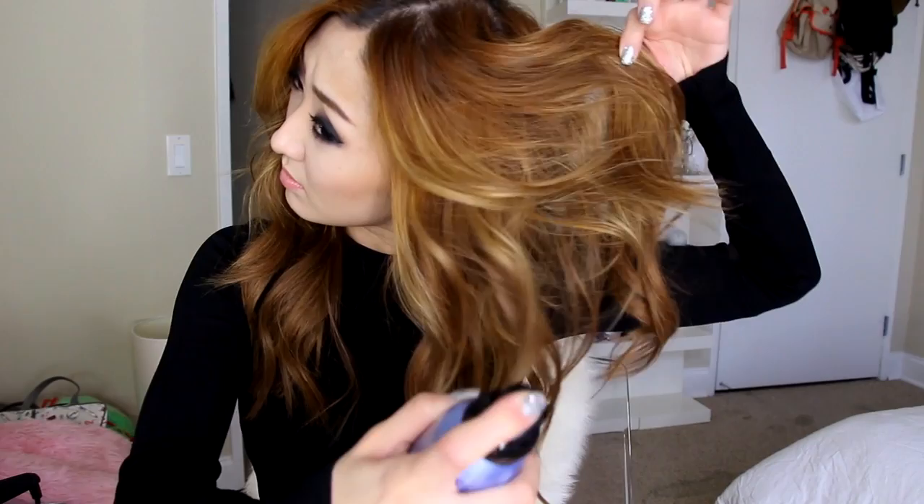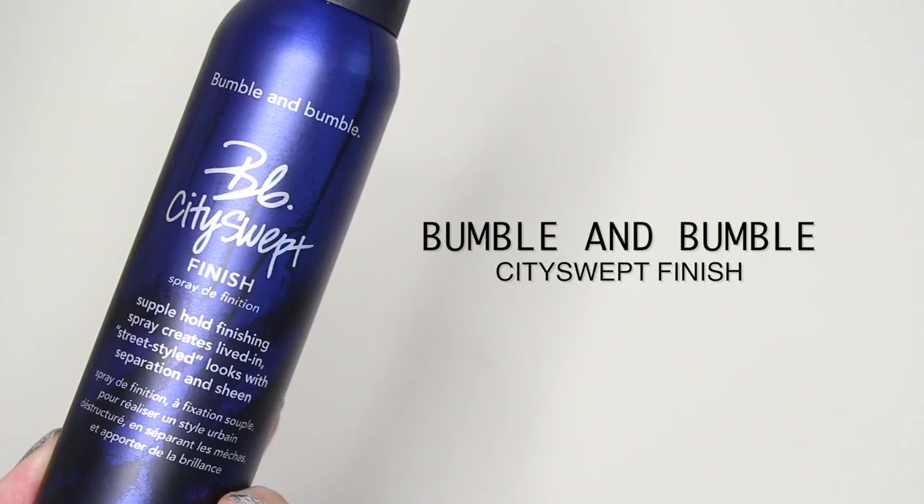Now I'm taking Bumble and Bumble Dry Spun Finish spray — it's very volumizing and being a dry spray it won't weigh down your hair. I lift sections and spray it throughout my whole head for instant volume. Next I'm taking Bumble and Bumble City Swept Finish spray, which gives a light hold, some separation throughout my curls, and a bit of sheen.